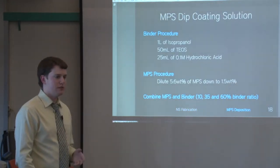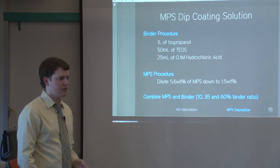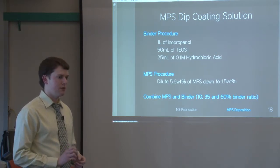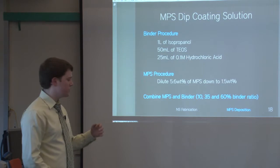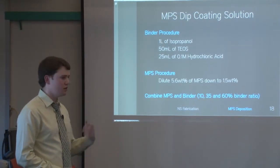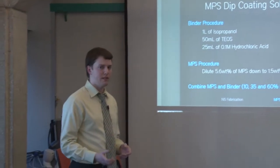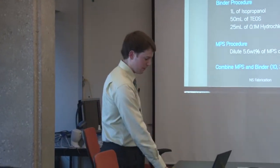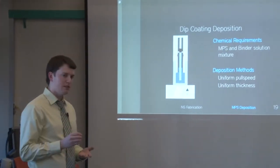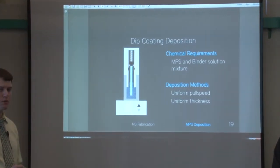Following production of the nanostructures, we deposited the mesoporous silica. Ideally in mass production we'd spray coat the samples, but in the laboratory we use dip coating to ensure precise film thicknesses. The dip coating solution is made of two parts: a binder solution consisting of isopropanol, tetraethyl orthosilicate, and hydrochloric acid, and the mesoporous silica suspended in an isopropanol solution. In dip coating, you move the sample into the dip coater and pull it out at a precise speed, giving uniform pull speed and therefore uniform film thickness.